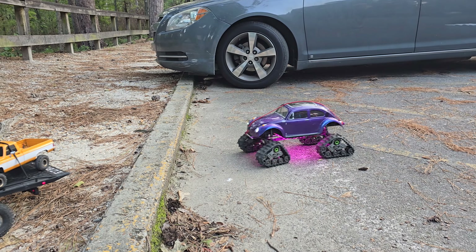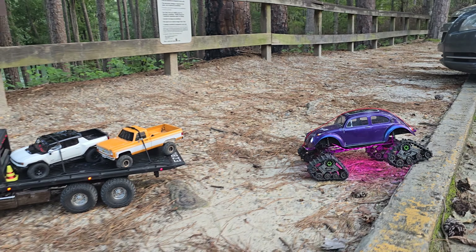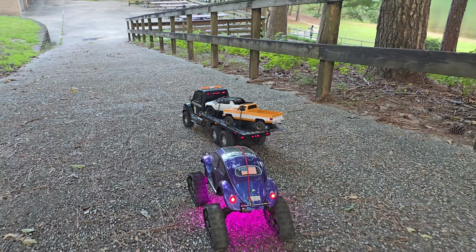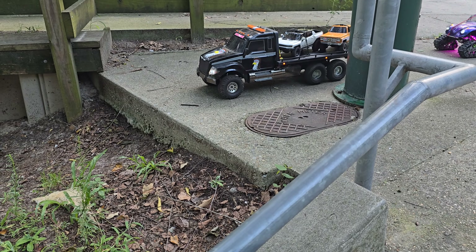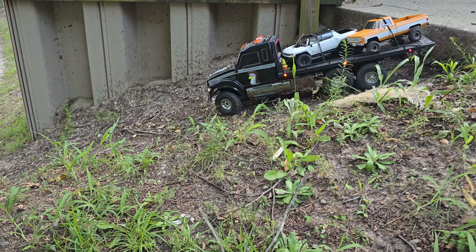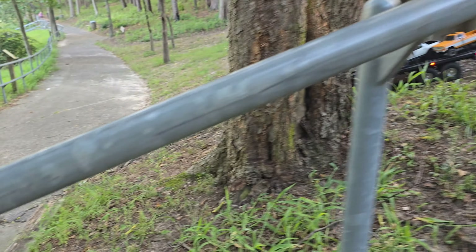Forgot I got extra fat. I'm going to have to get this long truck over this little bit. Now, I'm running a brushed system in the hauler right now. This is just a Hobbywing 1080 with a Trailmaster motor.